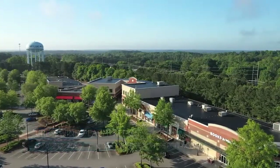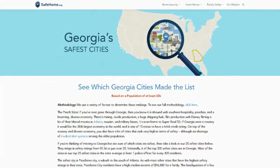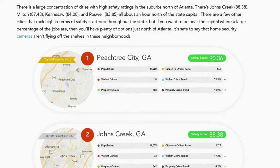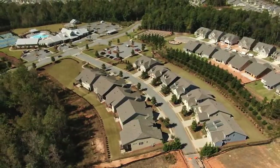You cannot beat the location here. This community is nestled inside Peachtree City, named the safest city in Georgia by safehome.org. It's approximately 25 minutes away from the airport and about 30 minutes from downtown Atlanta.